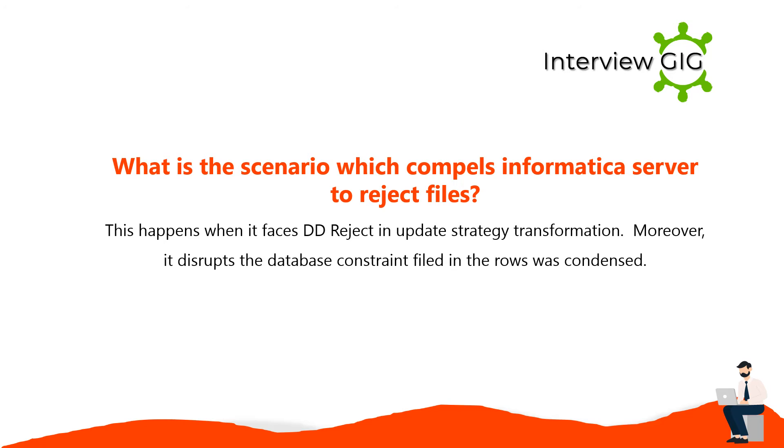Informatica server rejects files when it faces dd_reject in an update strategy transformation, or when it disrupts the database constraint and the rows are condensed.